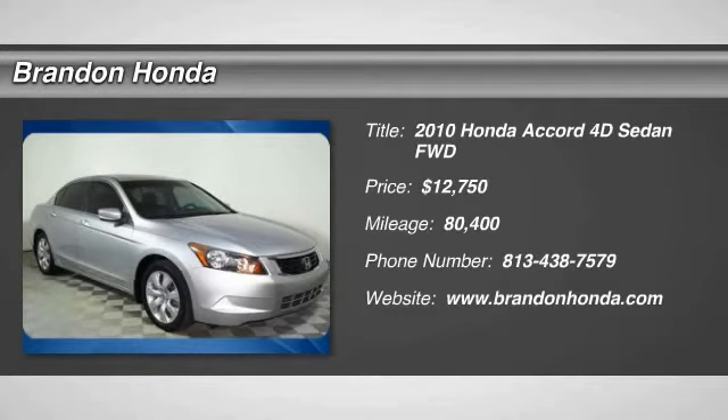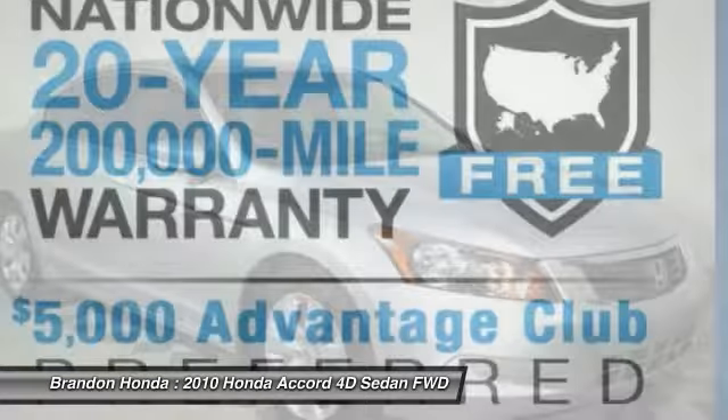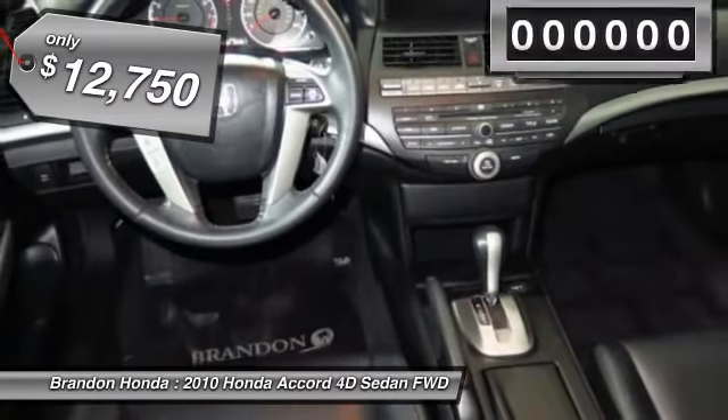The 2010 Honda Accord. Ingeniously simple, yet overflowing with luxury and technological creativity. All that and more in the Accord, and is priced below $15,000.